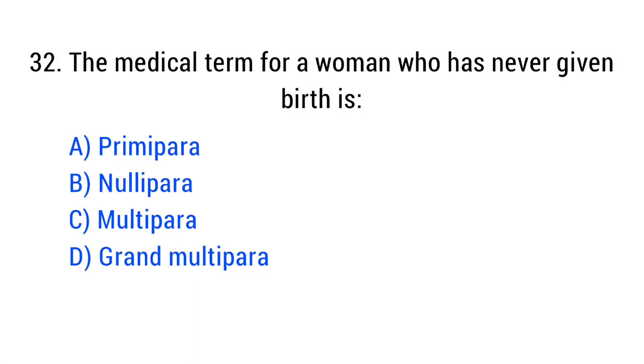Question number 32. The medical term for a woman who has never given birth is? The right answer is Option D: Nullipara.